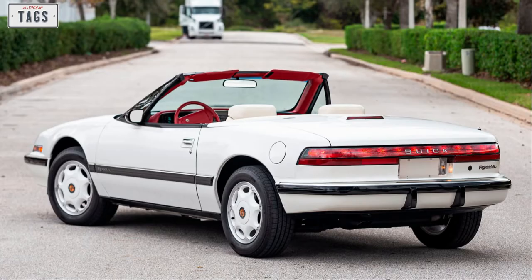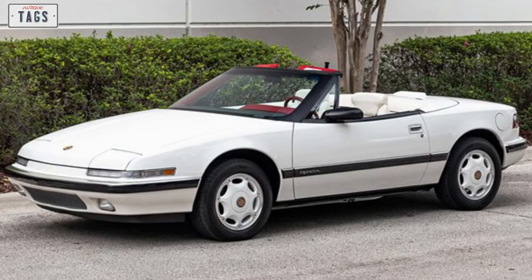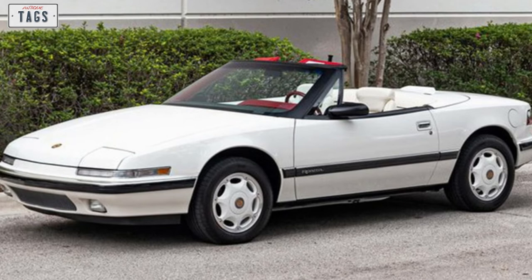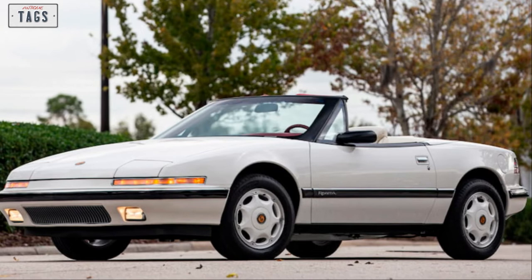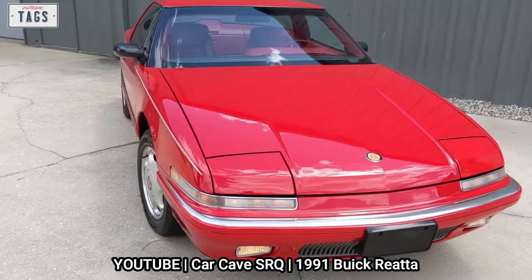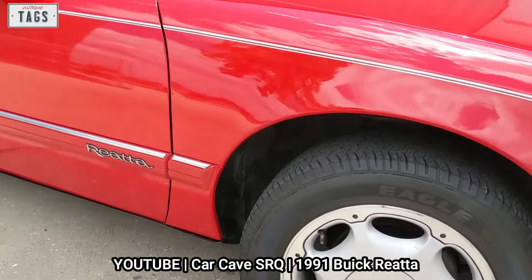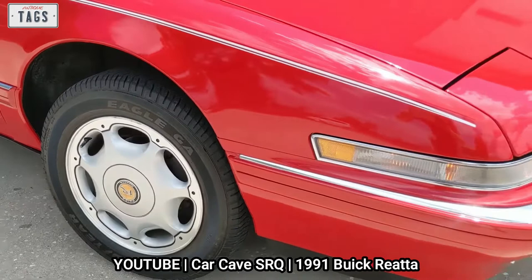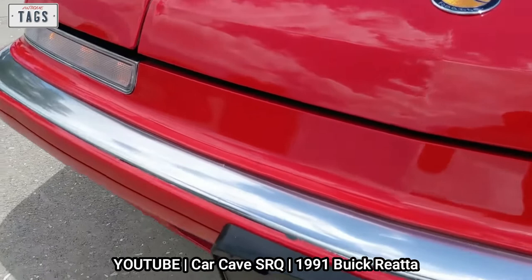For the 1991 model year, the L27 3800 engine replaced the LN3, paired with a transmission upgrade, boosting power output to 170 horsepower. The Riata also received a new ABS system and new 16-inch wheels. For 1991, a little over 2,000 convertibles and roughly 6,300 coupes were produced, for a combined total of 8,515 cars — still falling well short of what was planned.